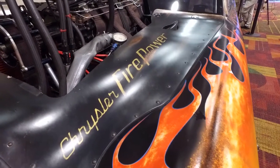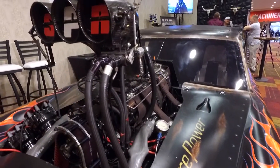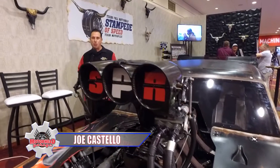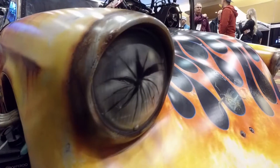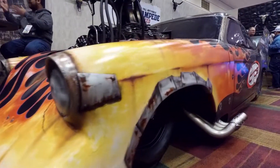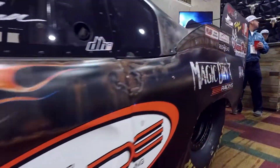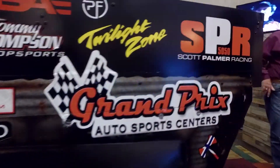This is Studzilla — a 1953 Studebaker with an 11,000-horsepower nitro-burning top fuel dragster engine. It's owned by Scott Palmer, who also runs Top Fuel. He took the driveline out of one of his dragsters, put it in this pro mod, and he aims to be the first 300-mile-per-hour door slammer. It will happen sometime soon; we'll just have to wait and find out.